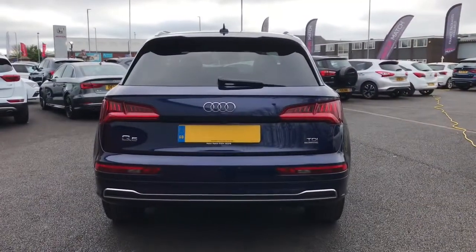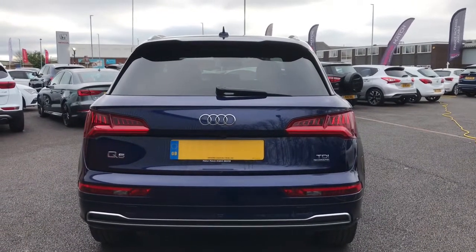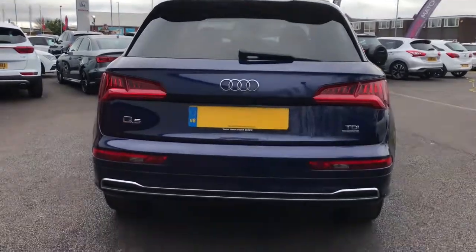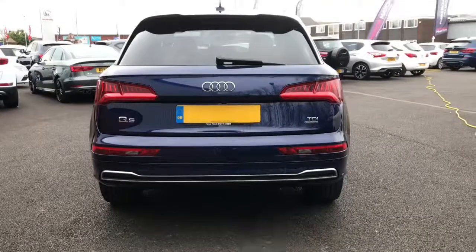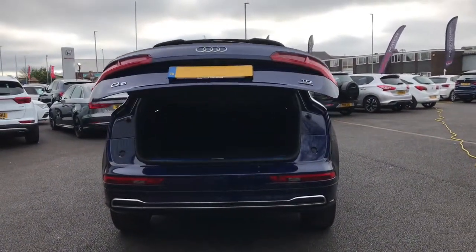Looking at the back of the vehicle, you can see it has the Q5 badge — TDI meaning diesel, and Quattro being the four-wheel drive system. This vehicle also has rear parking sensors and a camera. On the key there is a boot button, so if you click that, it's an automatic power-assisted boot.